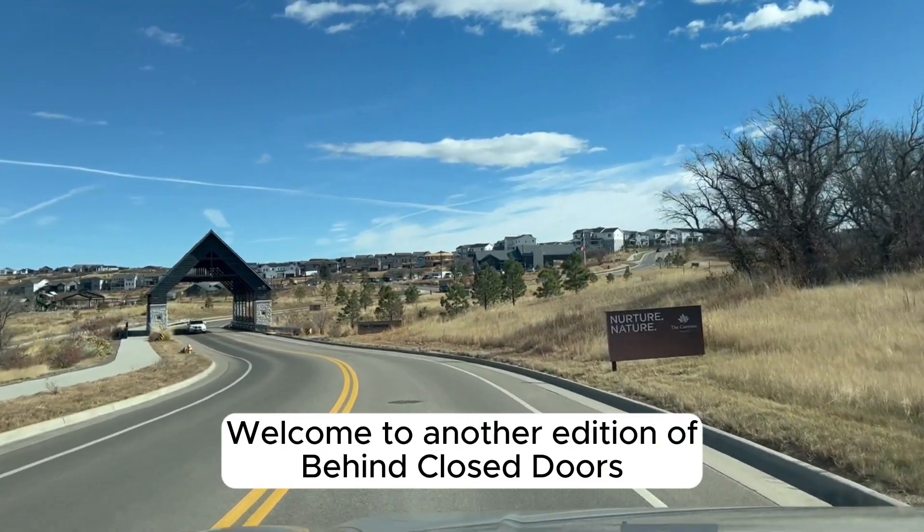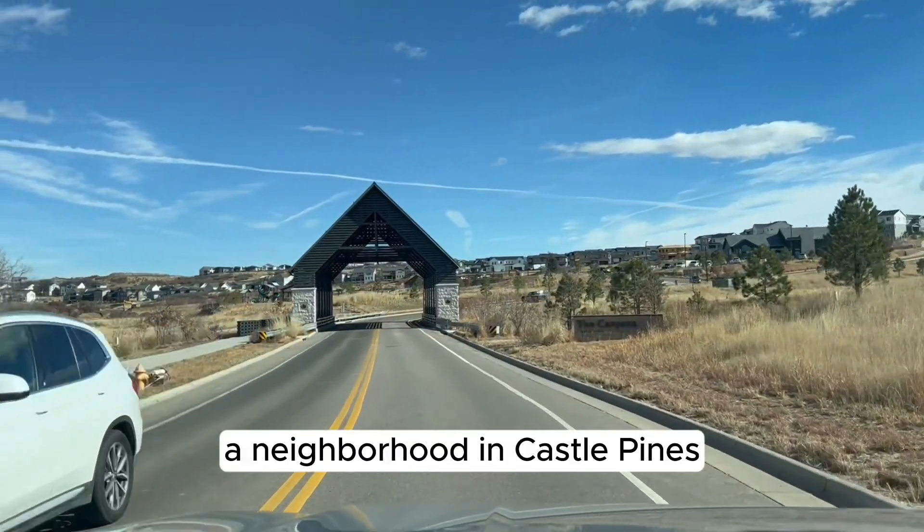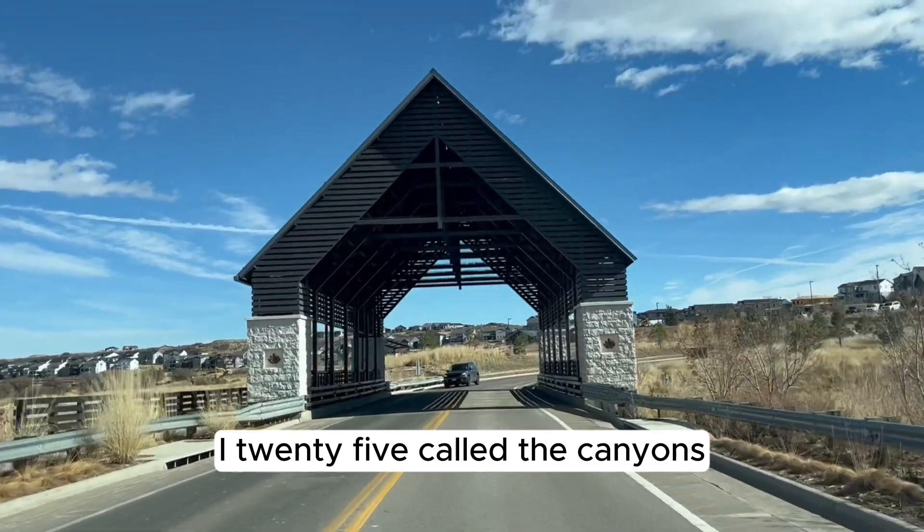Hey everyone and welcome to another edition of Behind Closed Doors. Today we're going to talk about a neighborhood in Castle Pines, outside of the old Castle Pines on the east side of I-25.